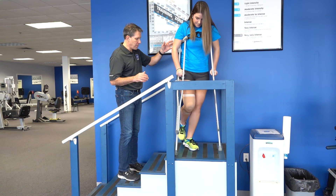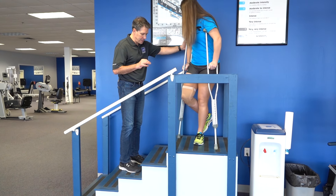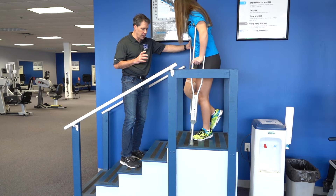Now we're going to turn around, and when you turn, it's lots of little steps — not one big step and not a twist.